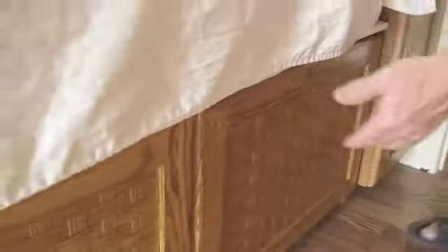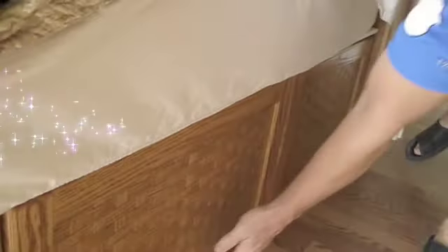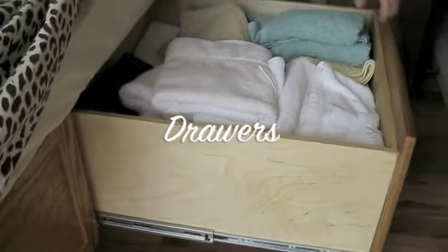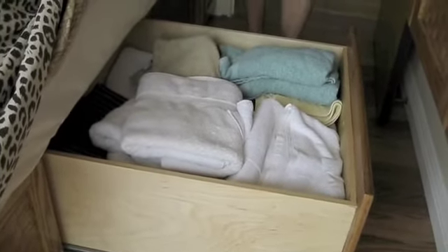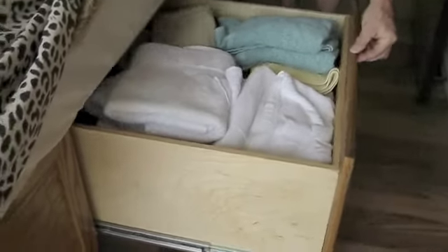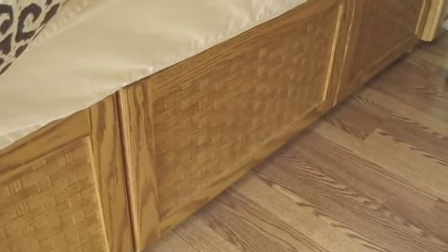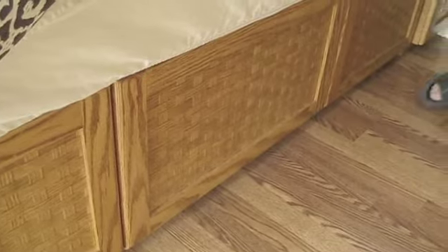Under the bed is more storage. We've got a small cabinet that opens up here and goes right to the floor. These drawers open up — this is our linen closet. Nice big deep drawers, 30 inches deep. This is all basket-woven oak on the front, all made of oak. It has a very nice flavor to it. You can see that our space is well used.